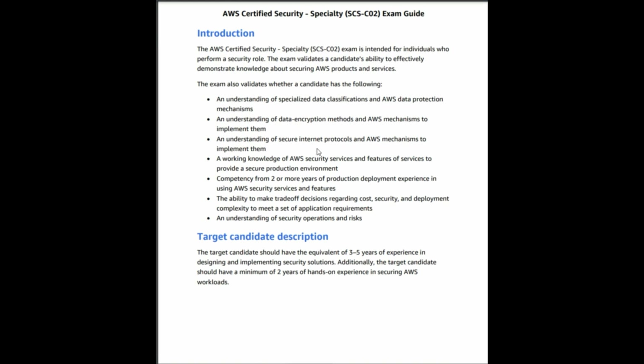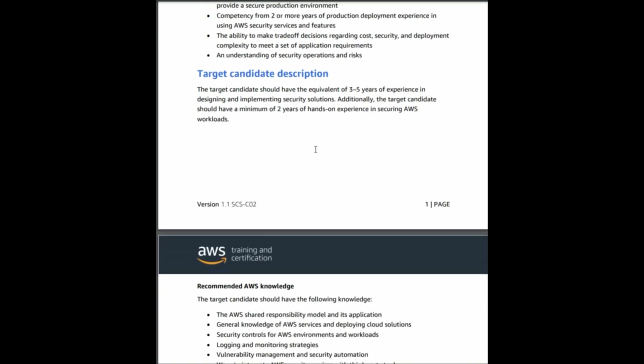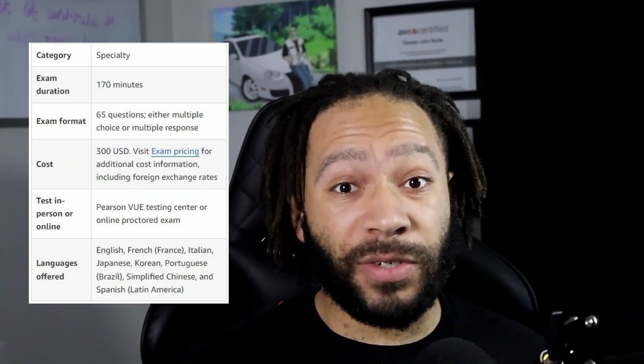Let's talk about the exam itself. According to AWS's website, the AWS Security Specialty certification exam validates your expertise in creating and implementing security solutions within AWS cloud. It validates your understanding of specialized data classifications, data protections, and various architectures for implementing security controls within AWS. You can also learn how to secure production deployments and make trade-off decisions regarding cost, security, and deployment complexity while meeting business requirements. This exam has 65 questions that are either multiple choice or multiple response, and it lasts 170 minutes — almost three hours.